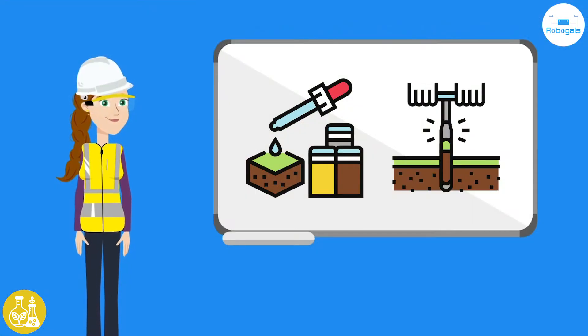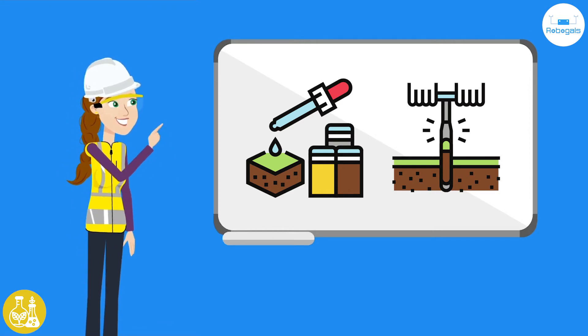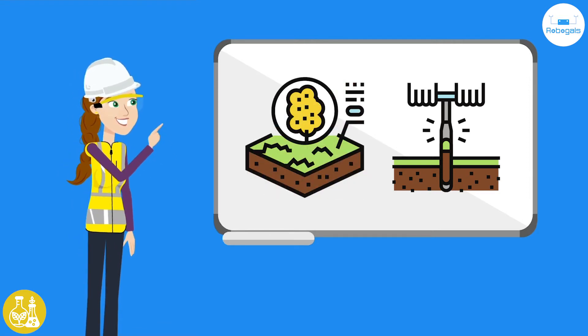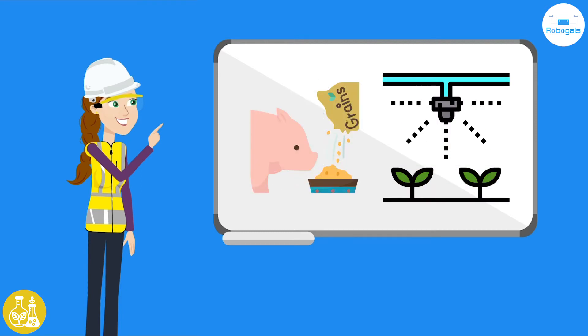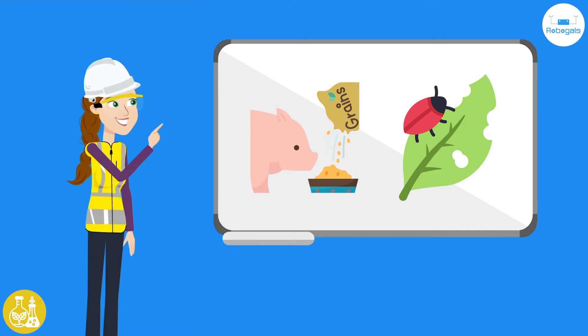Even with the innovative equipment available, farmers still need to understand the environment deeply. They need to test water and soil, experiment with different crops, know the best ways to water the crops and feed their livestock, and understand how to deal with pests and disease.